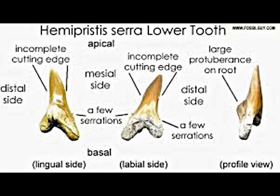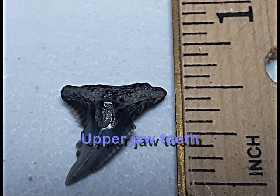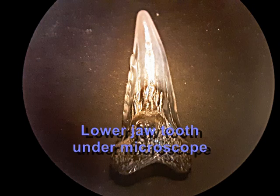Hemipristus sharks are noted for having slim pointed teeth in their lower jaws and broader triangular teeth in the upper jaws. This arrangement allows the lower teeth to pierce the flesh of prey and hold it in place while the upper teeth saw through with their serrations, enabling Hemipristus to remove bite-sized chunks from large prey. Hemipristus serra has the largest serrations relative to tooth size of any fossil shark known.